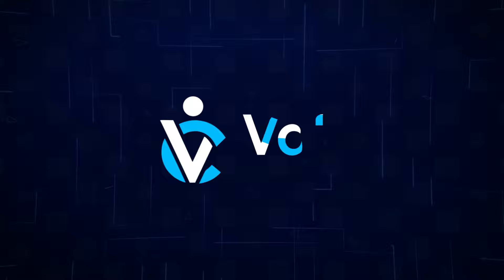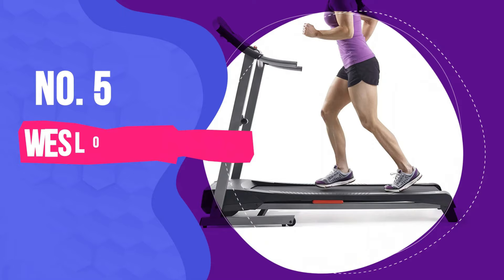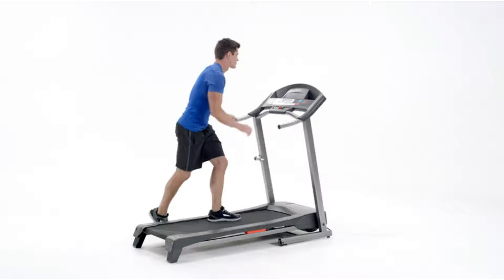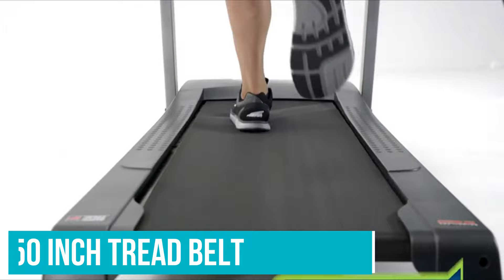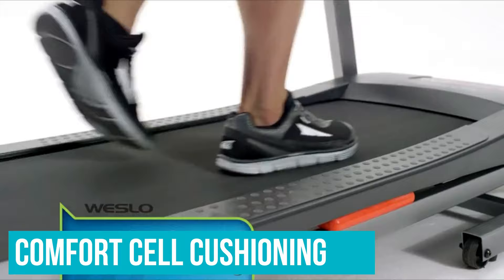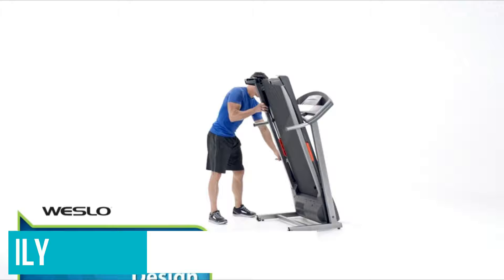Number 5: Weslo Cadence G5.9i Folding Treadmill. The Weslo Cadence G5.9i Treadmill is a no-frills gym equipment that gets the job done for less strenuous workouts. Its 16x50 inch tread belt can accommodate most runners, though taller or heavier guys might want to invest in a bigger tread. Its comfort cell cushioning helps absorb some impact from strides, and it folds up easily to save space, making it functional for apartments or smaller rooms.